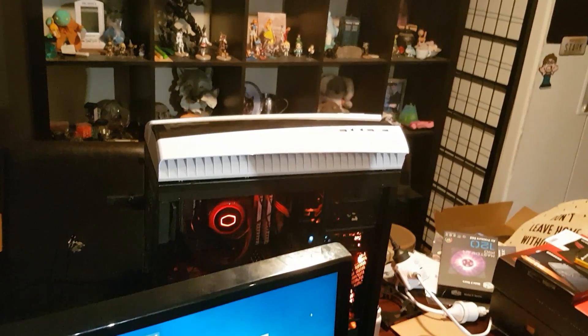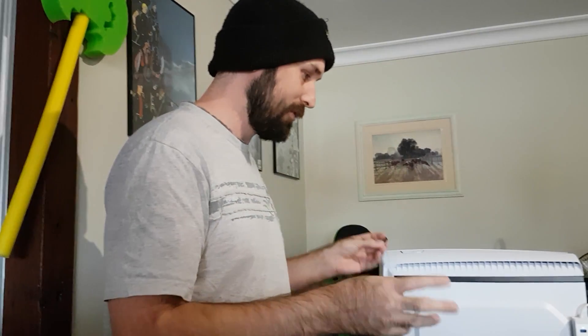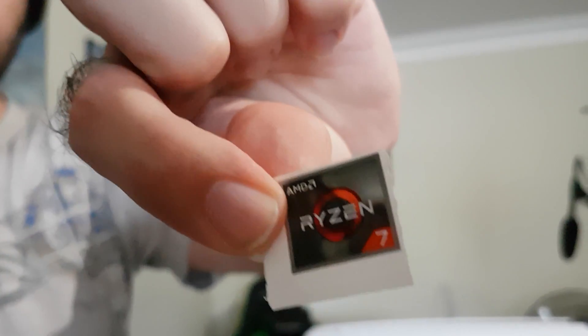The RGB situation is complicated because of the cooler — we'll sort that out. Between here and next time we've got to sort out the RGB and tidy up the cables, but everything functional is in place. The computer has been running for a couple of streams now. To finalize things, we're going to put on the Ryzen sticker — it's a symbolic thing to finish it all. Well, it makes it go faster — this is how you overclock.